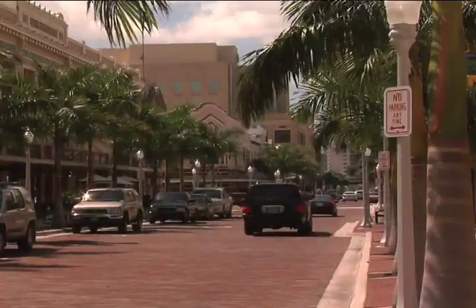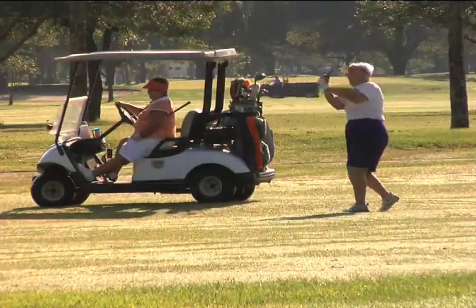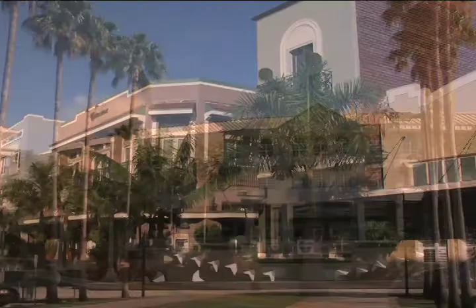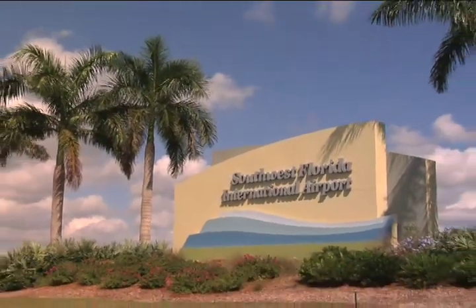Homeowners enjoy the many offerings of the Fort Myers area, including championship golf courses, shopping, and sporting events. Plus, there's easy access to the nearby Southwest Florida International Airport.